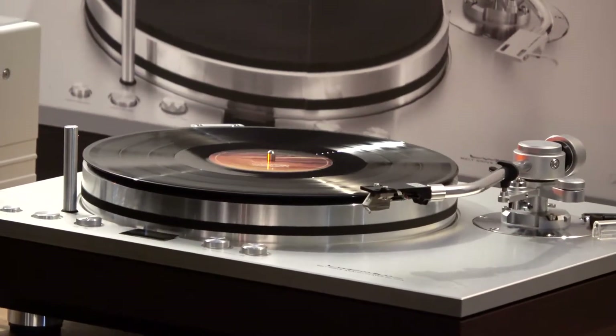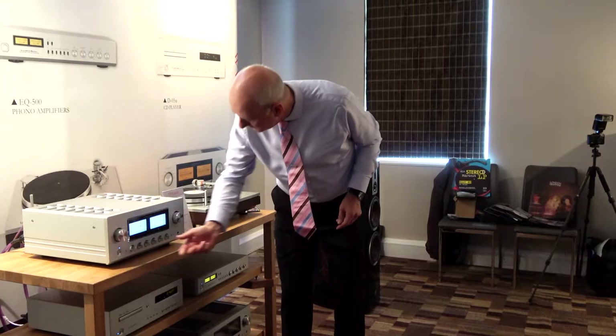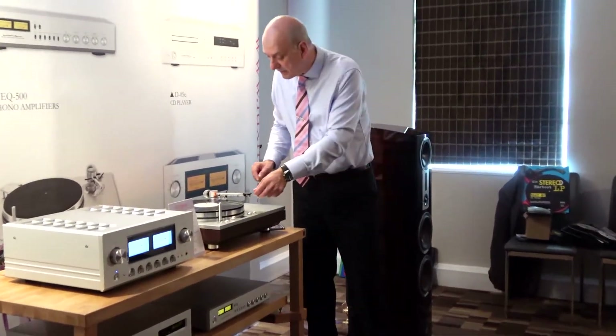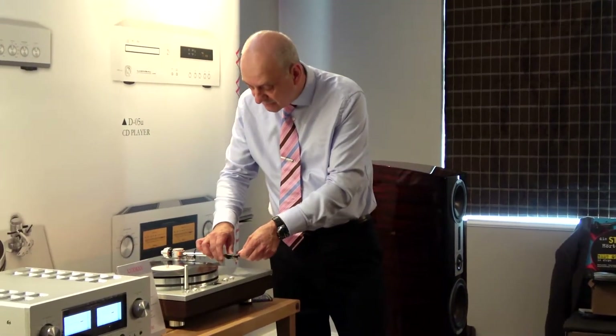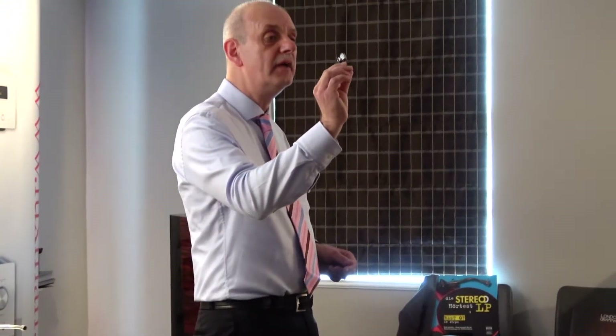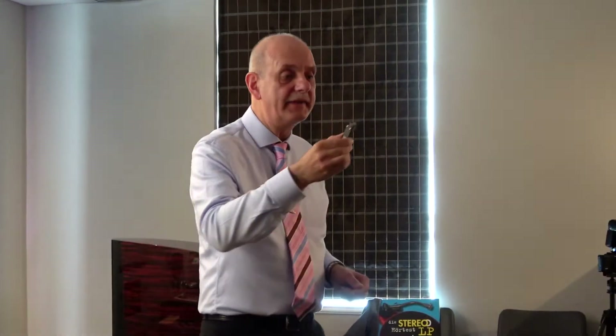And the best thing for the workshop is a high-quality tonearm. It comes from Japan, like Luxman. It has a detachable headshell, so it's quite easy to remove the cartridge. And I brought different cartridges with me.